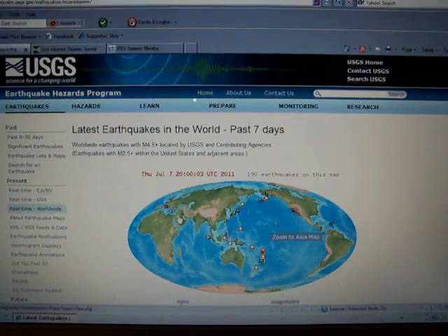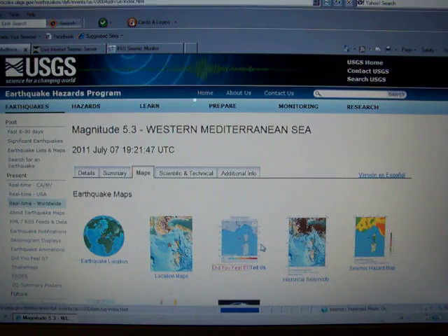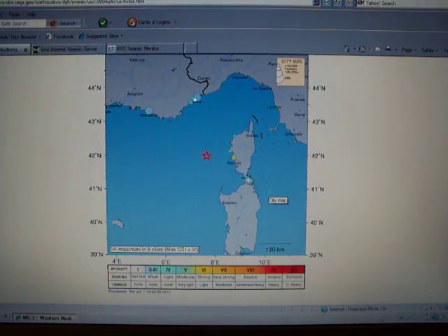As you can see, we've got several reds showing up here. There was a 5.3 just in the Mediterranean. We'll take a look and see if they're reporting in. Yeah, there's some reports coming in here — intensity 6 along the coastline here.